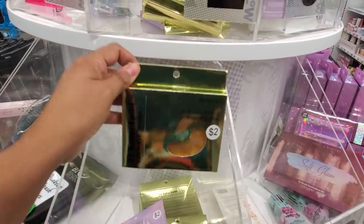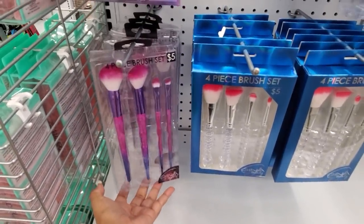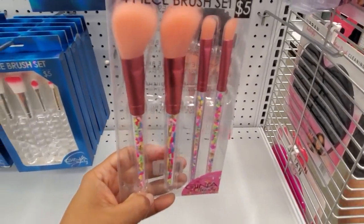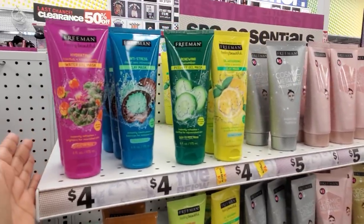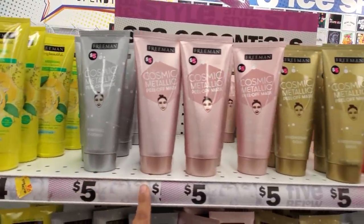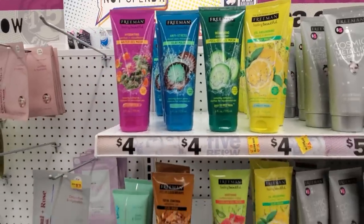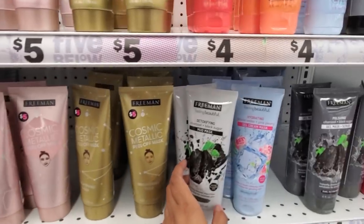Don't forget to check the two dollar area. They have a jade roller for five — not bad, TJ Maxx and Marshalls are seven. Masks for only two dollars and you get three of them. They have 24-karat gold lip mask. Makeup brushes are only five — four piece. Look at these clear brush sets filled with glitter, and a confetti one that looks like it has sprinkles in it, so fun. They have Freeman here — normally $3.50 at Walmart.